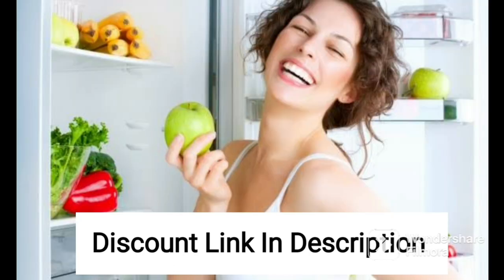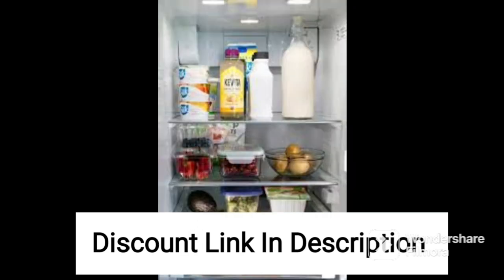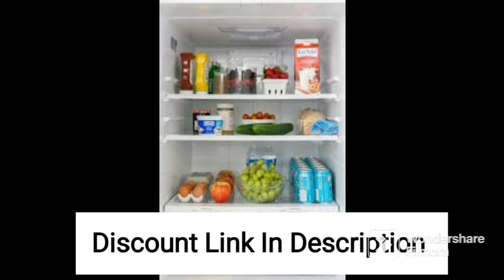The multi-door design of the refrigerator offers plenty of space and organization options, with adjustable shelves and door bins to accommodate items of various sizes. The vegetable drawer with a humidity control function helps to keep produce fresh for longer, while the freezer compartment features multiple shelves and drawers for organizing and storing frozen items. The refrigerator also includes a quick-freeze function, allowing you to rapidly freeze items for long-term storage.